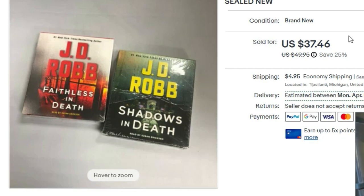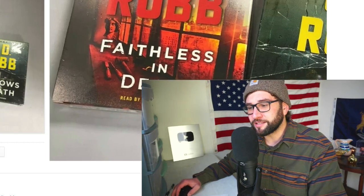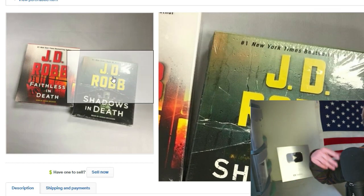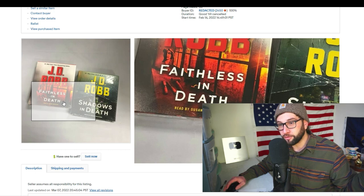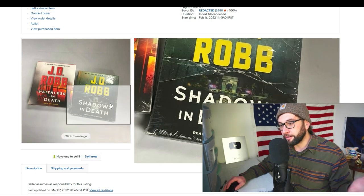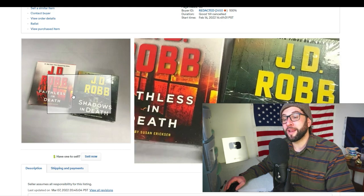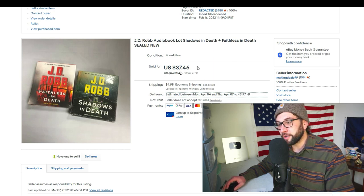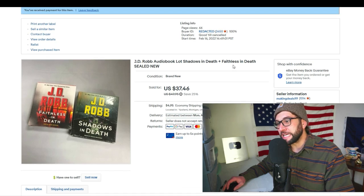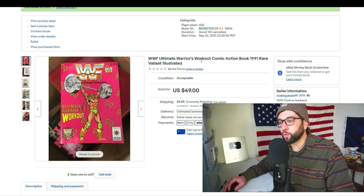More JD Robb books — I sold a lot of 18 JD Robb MP3 audiobooks for about $185 at auction a few weeks ago. These are standard audio CDs, which work in a CD player, as opposed to MP3 format. I paid only a dollar total for both of these. I had them listed at $50, then 25% off down to $37.46 plus shipping.